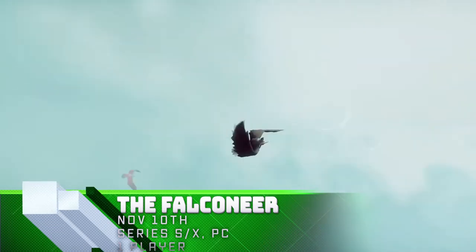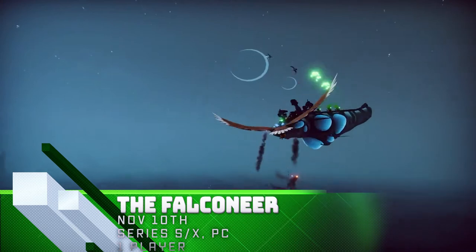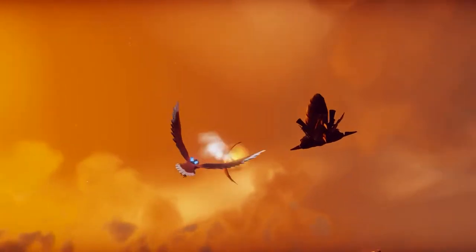The Falconeer is a mix of Star Fox-style open-world dogfighting in a Sea of Thieves-style world. Use your giant warbird to fight falcons, dragons, airships, and more above and below the water in this epic adventure.